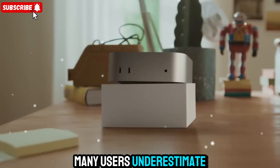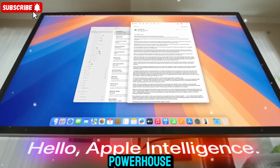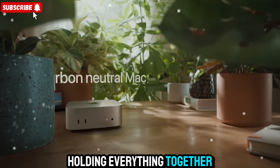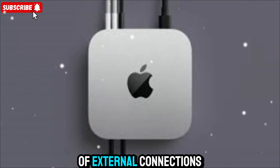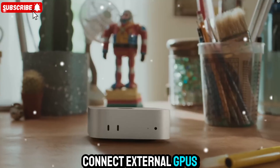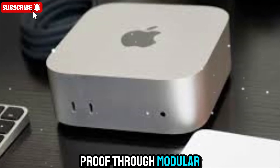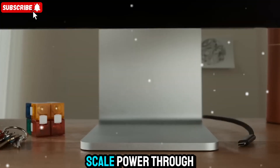Pairing the Mac Mini M5 with the right peripherals turns it into a full creative powerhouse. Imagine a clean desk setup with a Studio Display, a mechanical keyboard, and a smooth wireless mouse — the Mini sitting quietly at the corner, holding everything together. It's productivity perfection. Thanks to Thunderbolt 5, you can easily expand storage, connect external GPUs, and even attach massive RAID systems or high-end audio interfaces. Apple might not give you internal upgrades, but it's future-proof through modular connectivity — clever engineering that keeps the base machine compact while letting you scale power through accessories.